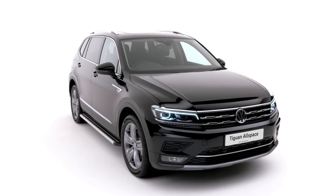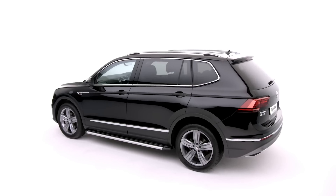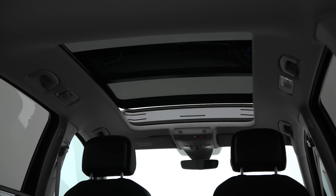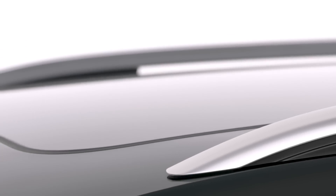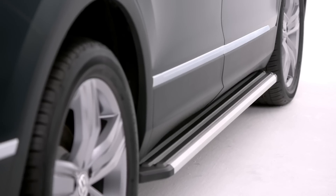The Tiguan Allspace SEL shown here includes 19-inch Victoria alloy wheels, panoramic sunroof, front silver underbody protection, rear tinted glass, silver anodized roof rails and electrically heated and foldable door mirrors, whilst the optional running boards are both practical and stylish.